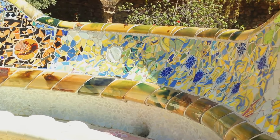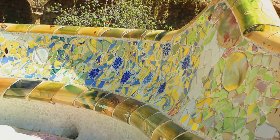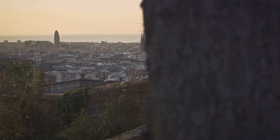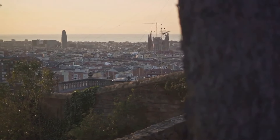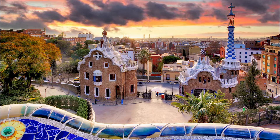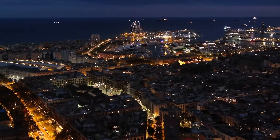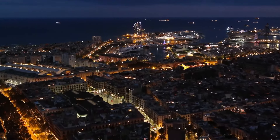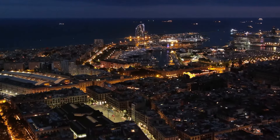These mosaics are not just pretty to look at — they tell a story, a story of a city and a man whose vision transformed it. But Park Güell is not just about the art; it's also about the incredible views it offers. From the park's highest point, you can see the entire city of Barcelona sprawling out below you, the Sagrada Familia and the Mediterranean Sea in the distance. It's a view that will take your breath away, a view that encapsulates the spirit of Barcelona.